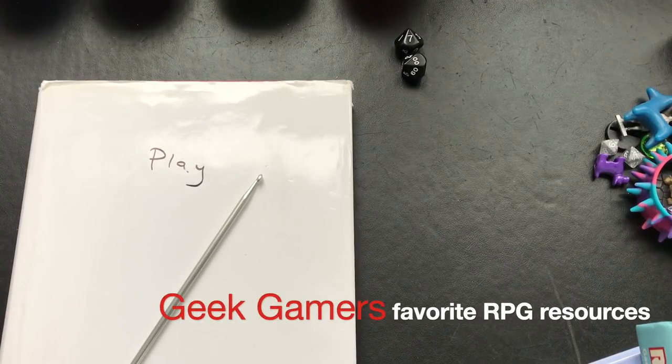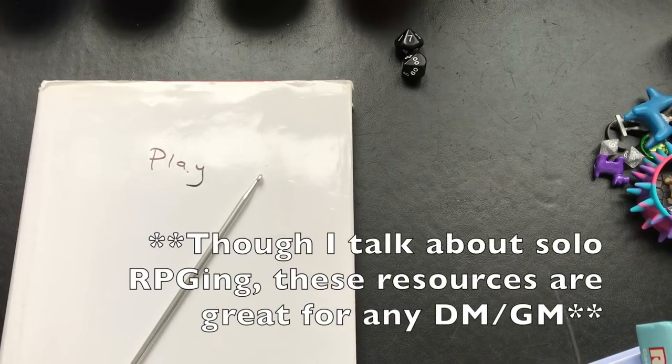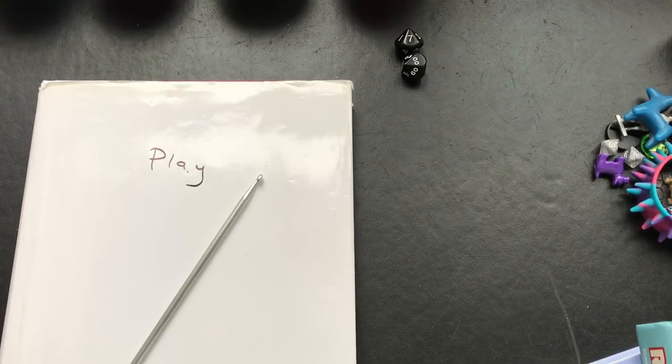I've had quite a few requests over the years on the channel to talk about my favorite solo RPG resources, and this video will cover some of them - because maybe there's going to be another video that will emerge as well.